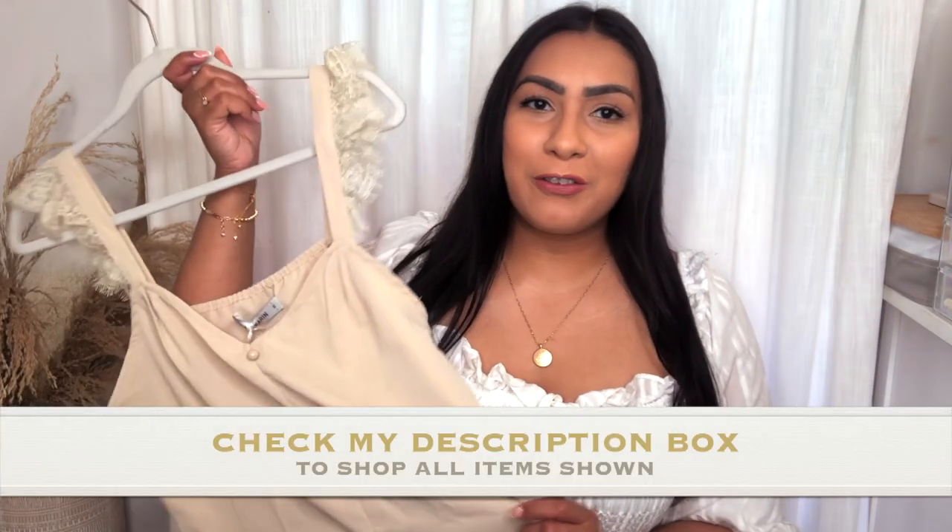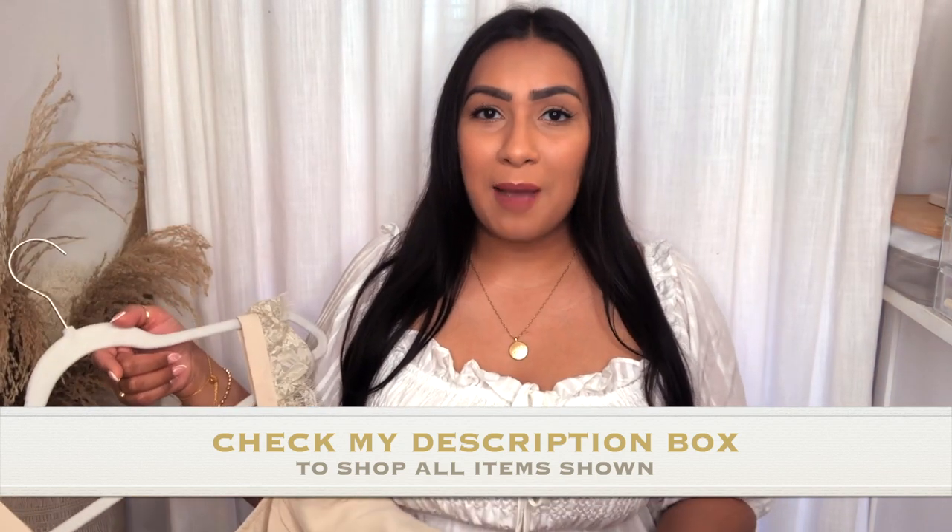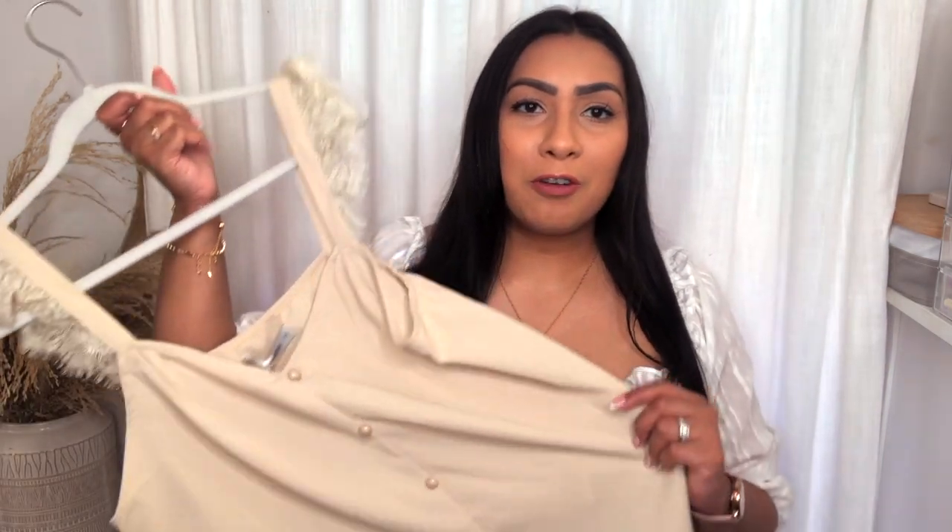A huge shout out to Grace and Corinne for sending over a few more pieces for today's video. If you've been watching my channel for a while, you know I love that Amazon seller — they have the cutest items, really good quality, top-rated with so many great reviews.